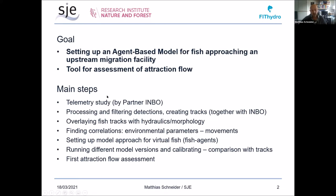The main steps in this study were the telemetry study by partner INBO, and processing and filtering the detections from the study. A big part of the time was spent overlaying fish tracks with hydraulics and morphology, finding correlations between environmental parameters and fish movements, setting up a model approach for virtual fish — also called fish agents — running different model versions. We tried many different parameters and model versions, calibrated them against the tracks to optimize the model, and then performed a first attraction flow assessment.